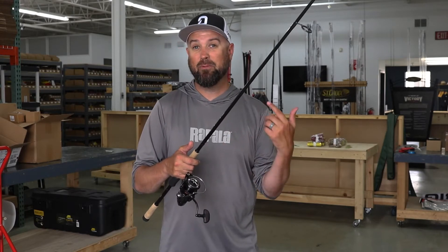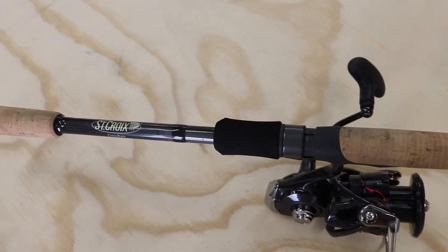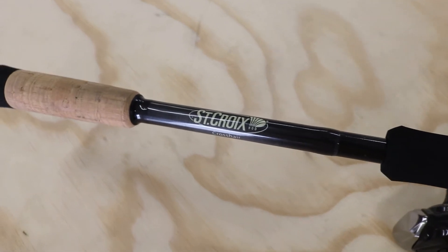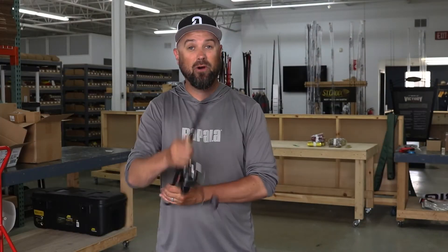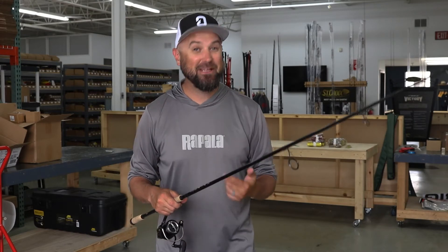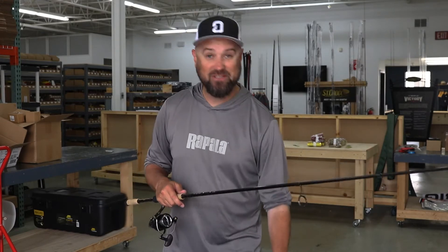There are some insanely cool technologies in the rods, but this particular rod right here was a prototype at the time — it's actually going to be available to all of you now. This is the 710 Medium Light Extra Fast, deemed the Crosshair. If you're a smallmouth angler, you know exactly what that sound is, especially if you fish Sturgeon Bay in the spring. It's for whipping the little fuzzball around.